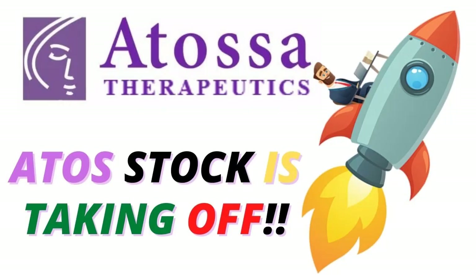In this video I want to talk about Atossa Therapeutics Incorporated, ticker symbol ATOS. They're having a nice update today so I'm going to get into their chart and give you my thoughts.